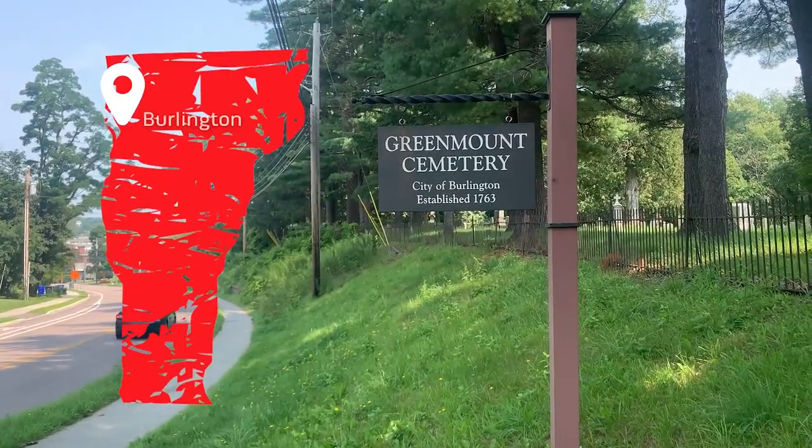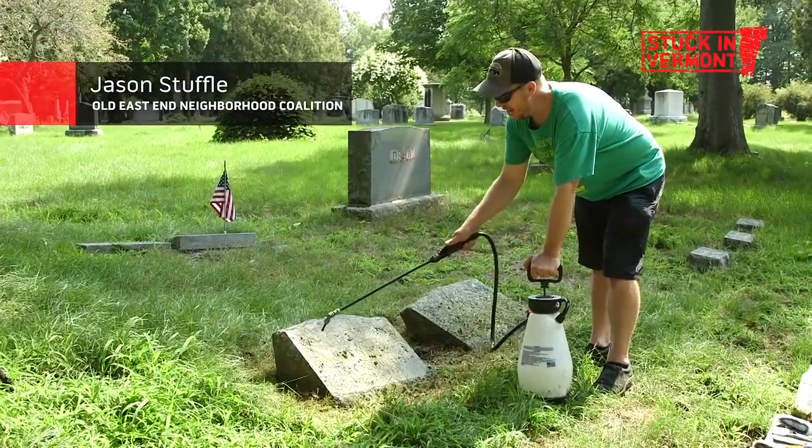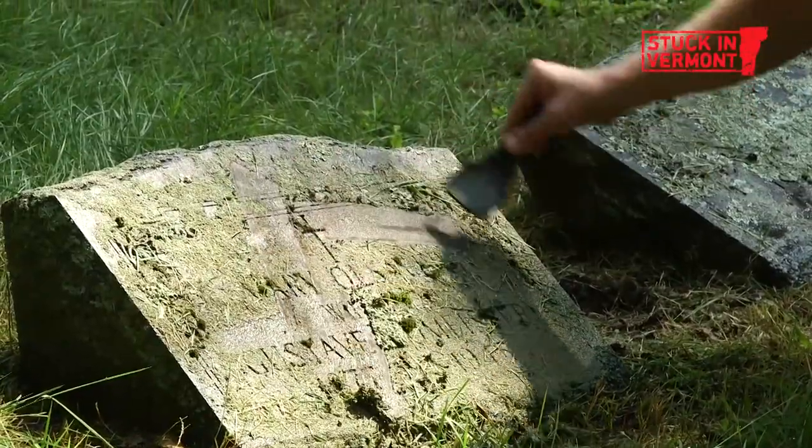We are here in Burlington at Greenmount Cemetery and today we're going to spend the afternoon with Jason Steffel who lives right over there. It's important that we just use this hand pump and not a high pressure one. During the pandemic he started cleaning gravestones.